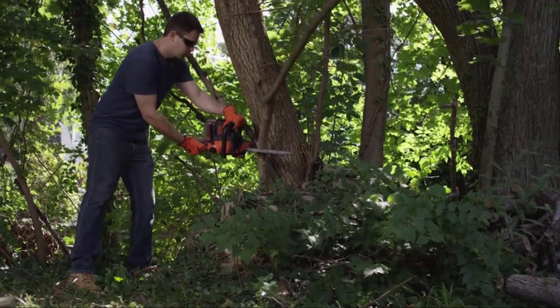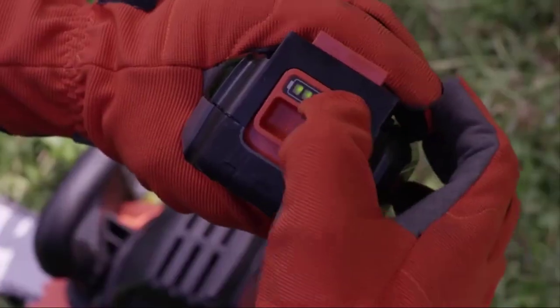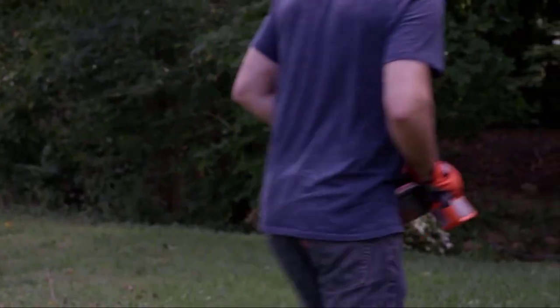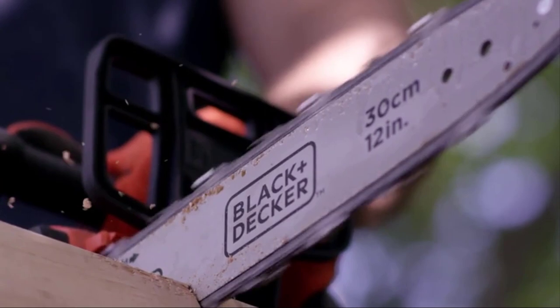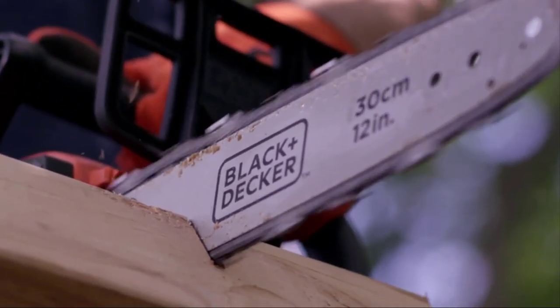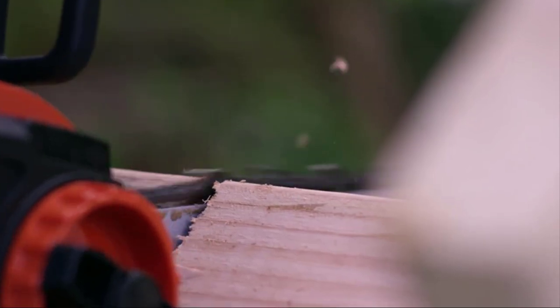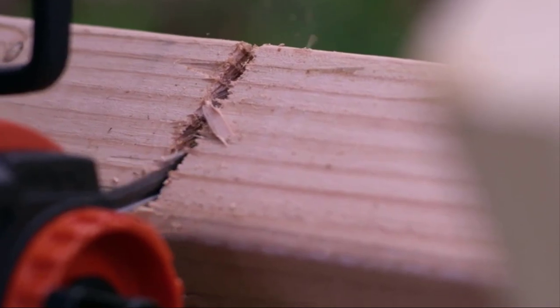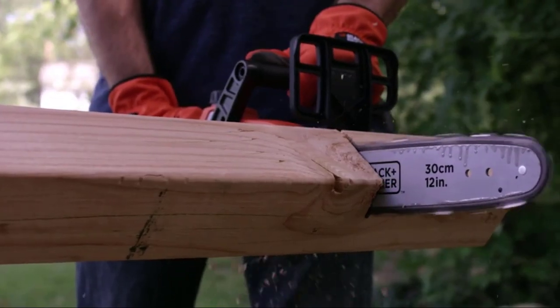It doesn't take too much space and it weighs only about 8 pounds, so it doesn't cause any fatigue or exhaustion problems whatsoever. The battery will be empty before you get tired. Even though it does offer around 60 cuts per charge, it's not always the case, especially if you're cutting into something bigger than a 4x4 beam. We would recommend this model to people who are sure that they're going to use the full potential of it.